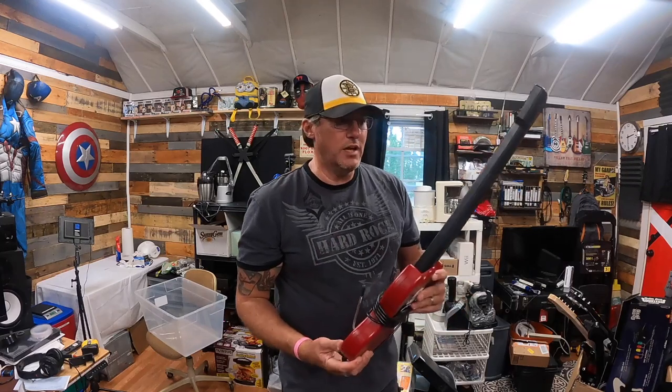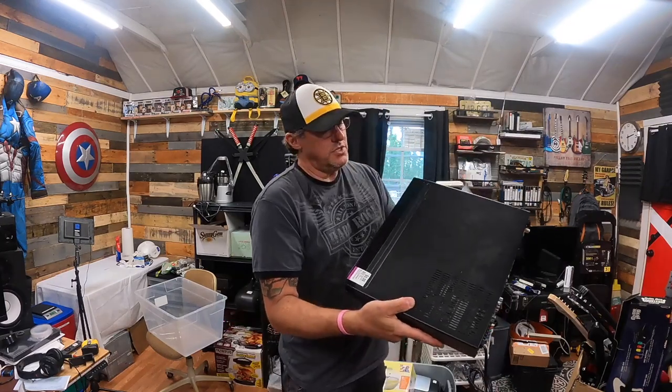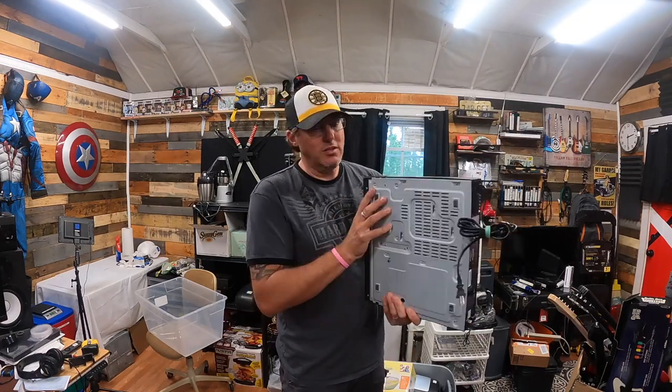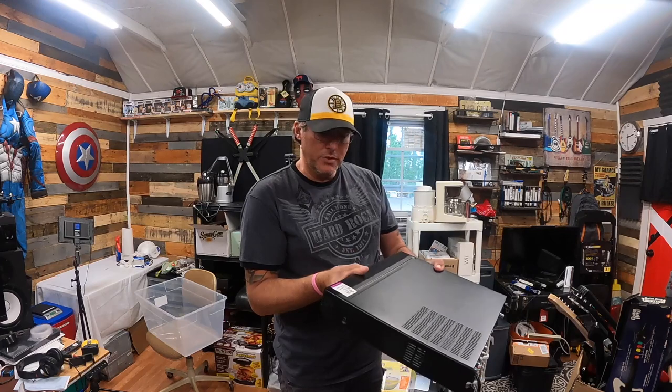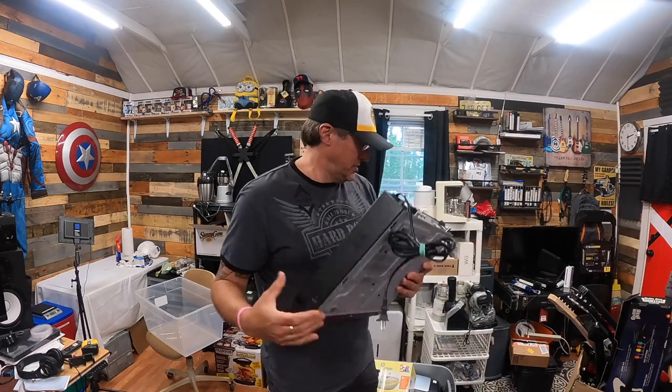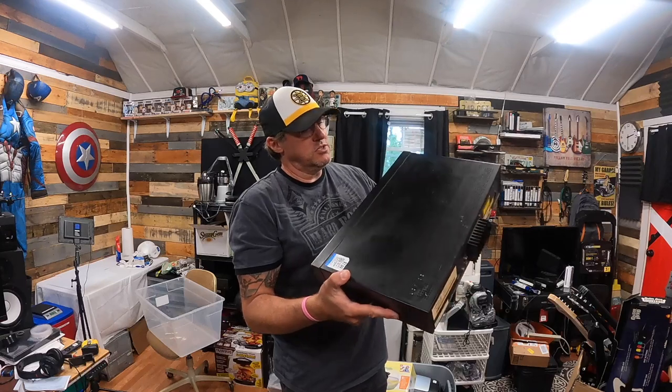Then I picked up this RCA home theater DVD system — it was only about six dollars total, and it powered up in the store, everything looked good. You can probably get anywhere from $30 to $50 for this.